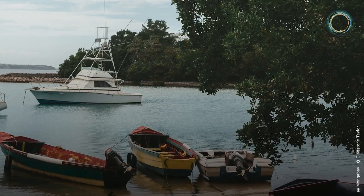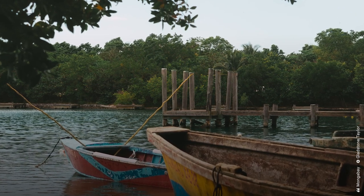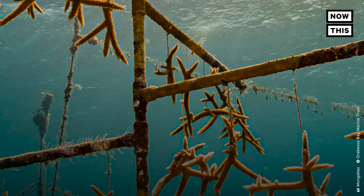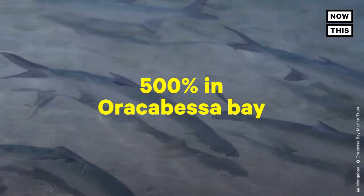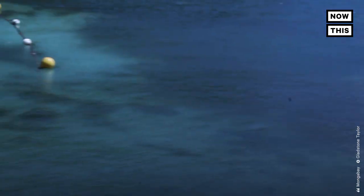According to conservation news organization Mongabay, after 10 years of work the area has shown significant improvement. According to reef surveys by Jamaica's National Environment and Planning Agency, between 2013 and 2020 the fish population increased 500% in Oricabessa Bay. The Oricabessa Bay Marine Trust is currently working to expand their operation along Jamaica's coastline and replicate their conservation model in four other locations.